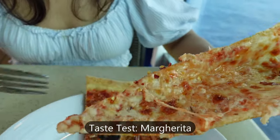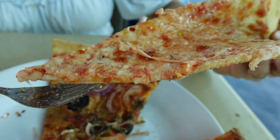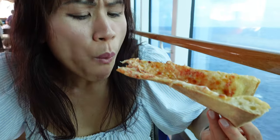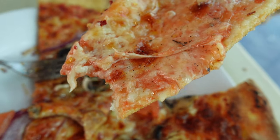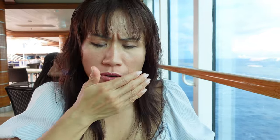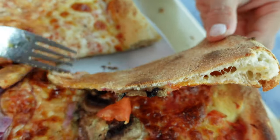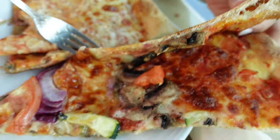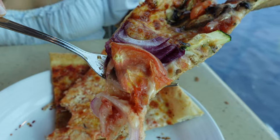This one is the margherita. This looks more like cheese pizza to me, but I can definitely taste a lot of the tomato underneath it. The flavor though is good. They all have that kind of flour — a flour that seems kind of rough, like a cornmeal. Cornmeal flour. I don't know why.